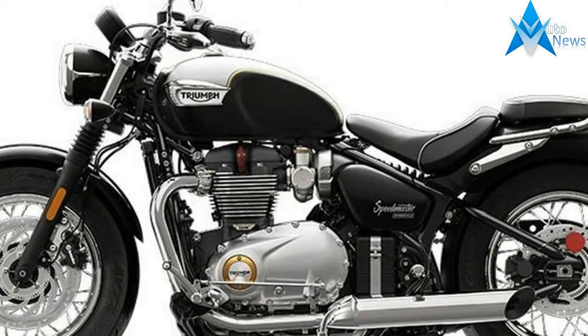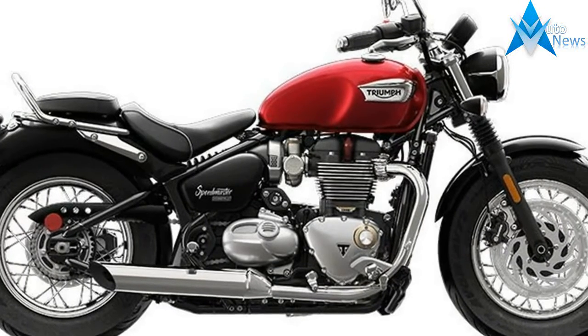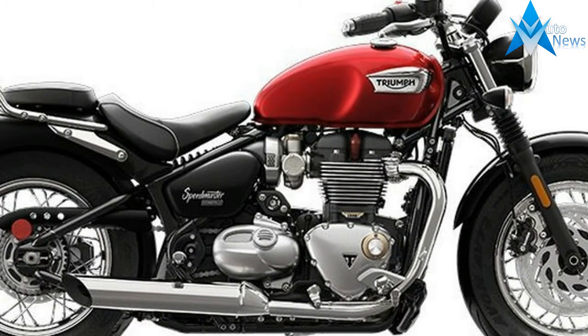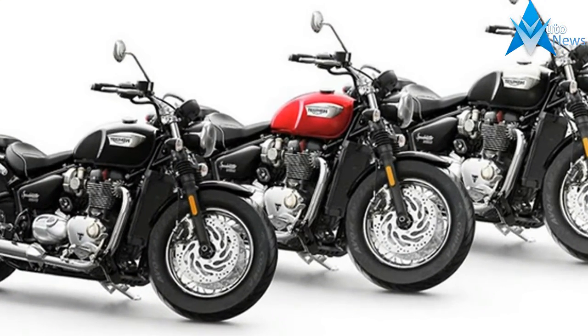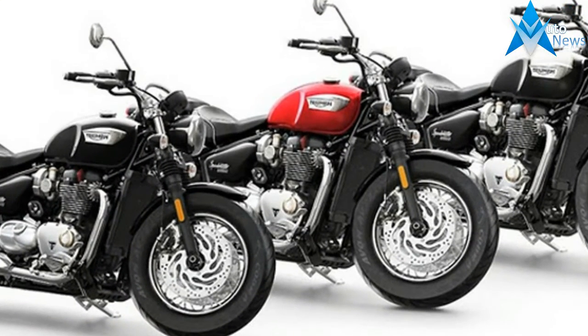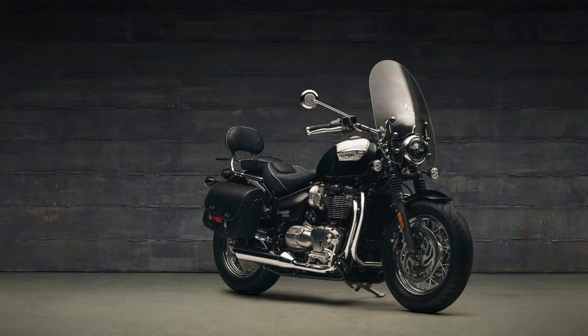That solution is to stick closely to 1950s and 60s classic British styling, fitted to the riding position and some of the modifications made by American customizers to post-war British motorcycles more than 50 years ago. Perhaps the simplest way to think about the new Speedmaster is that it's a more practical and versatile version of the Triumph Bonneville Bobber, with two-up seating and a larger fuel tank.